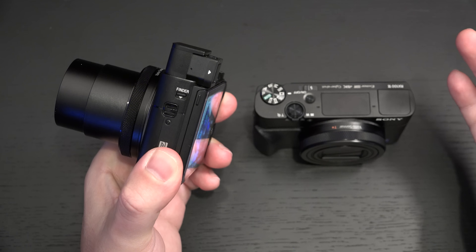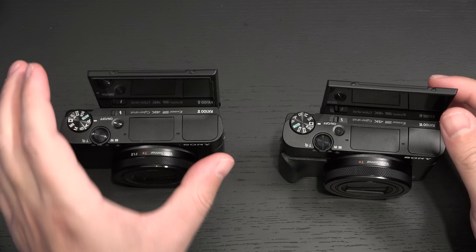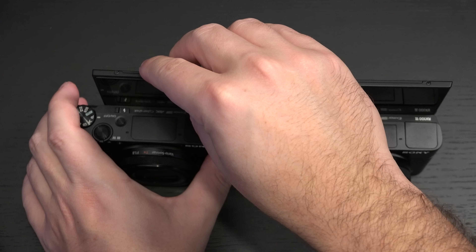Both cameras have displays ideal for vloggers and those who like taking selfies, as the screen articulates to accommodate a front-facing shot. It does seem that the Mark VI's LCD has a little bit more movement than the Mark V's, which firmly sticks in place. The Mark VI is actually able to come over and around the body a little bit, whereas the Mark V is not.